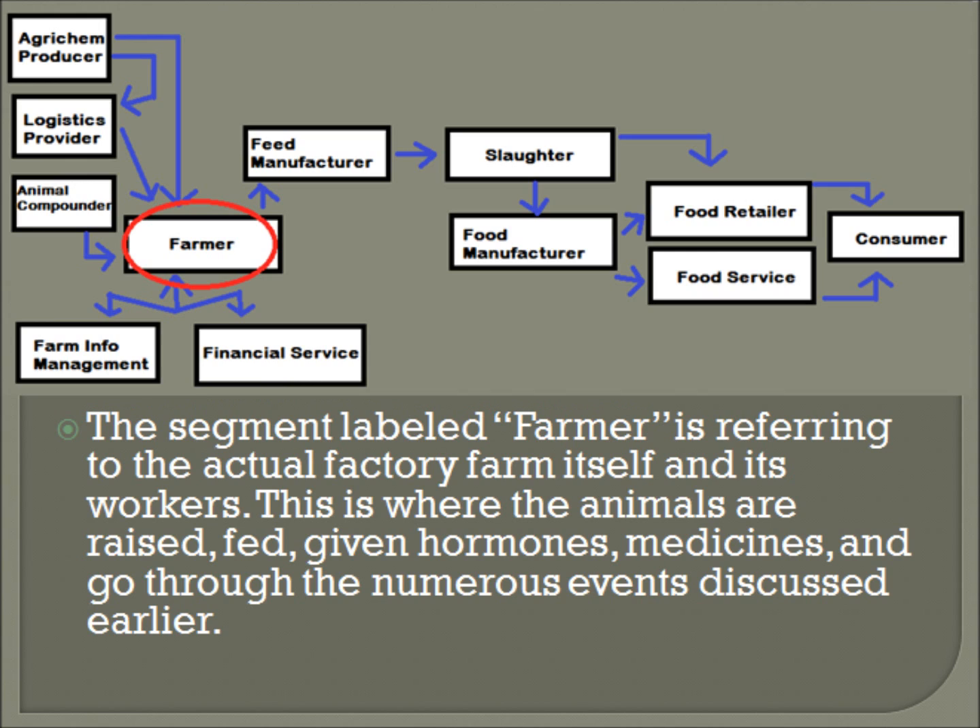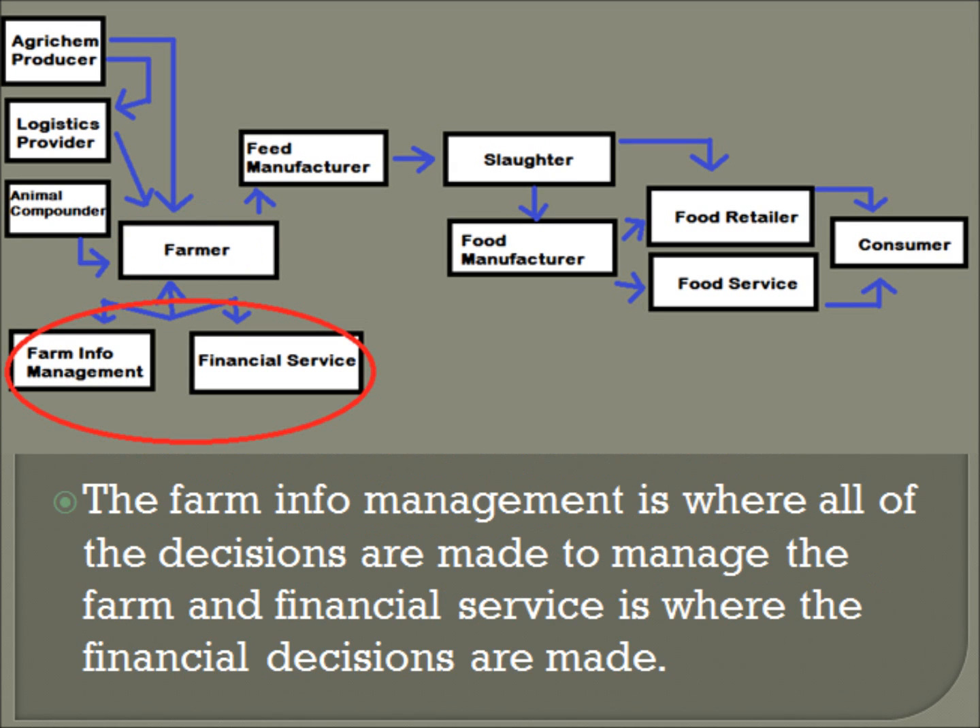The segment labeled 'farmer' refers to the actual factory farm itself and its workers. This is where the animals are raised, fed, given hormones, medicines, and go through the numerous events discussed earlier. The farm info management and financial service segments are self-explanatory: farm info management is where all of the decisions are made to manage the farm, and financial services is where the financial decisions are made.